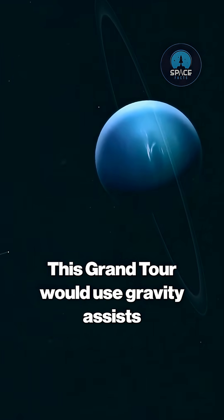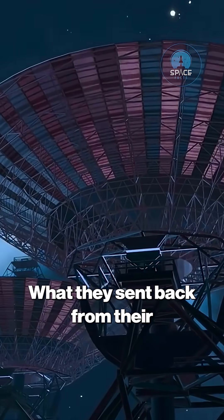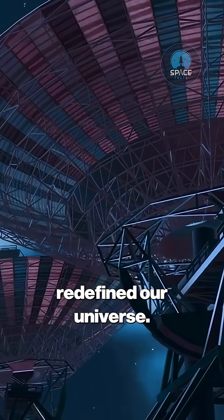This grand tour would use gravity assists to slingshot from one gas giant to the next. What they sent back from their 23-watt transmitters — about the power of a refrigerator light bulb — redefined our universe.